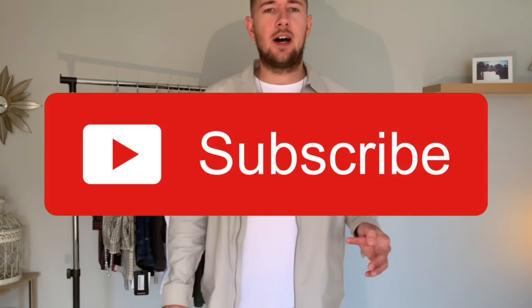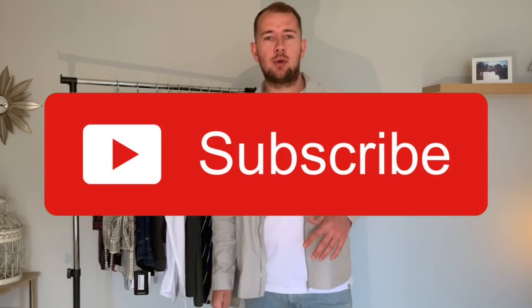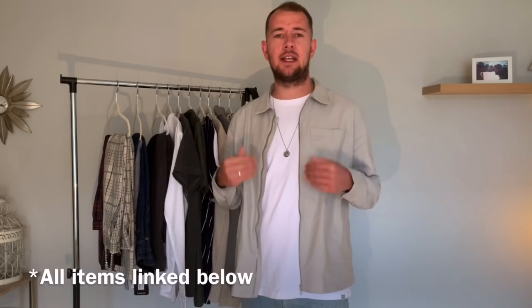Welcome to my YouTube channel. Today we're going to be doing a Boohoo Man haul. We've spent around about £250 on this haul, going for the sort of spring-summer look. We'll try it all on, I'll put it into outfits the best that I can, and then I'll talk you through each outfit.